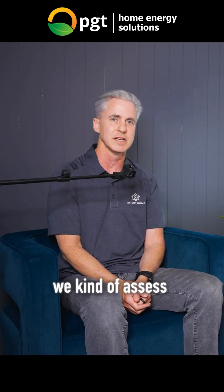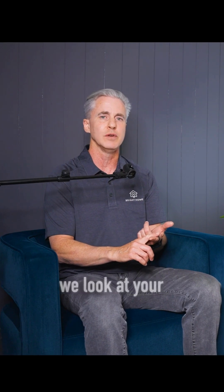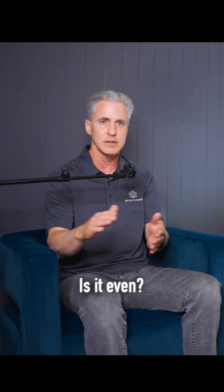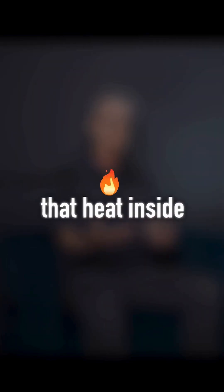Every home's a little bit different, so we assess what we're looking at. We do an informal energy audit when we come in. We look at your insulation depth — is it even? Is there good, consistent R-value? R-value being resistance to heat flow. The thicker that insulation blanket is, the better it protects you from heat coming in during summer and traps heat inside the home to keep it comfortable in winter.